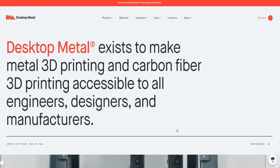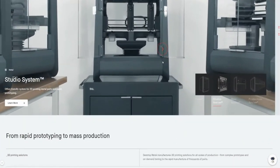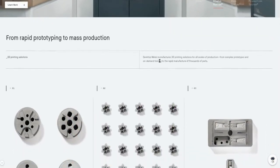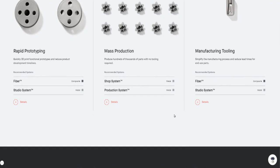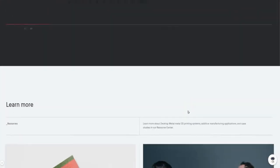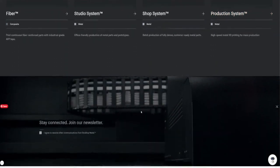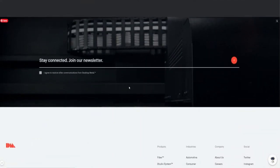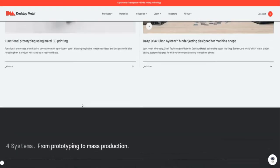Desktop Metal is a company that manufactures 3D printers for different purposes. They print using different materials — from metal to carbon fiber to plastic and more. They produce different systems that can be used for prototyping or mass production. As you can see here, they have their Fiber, Studio System, Shop System, and Production System machines.